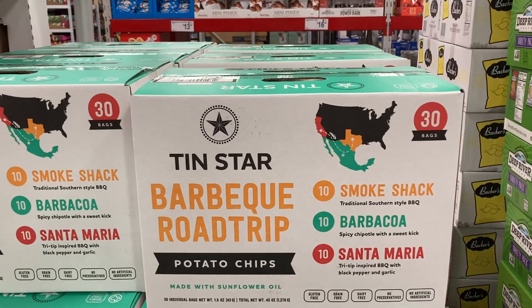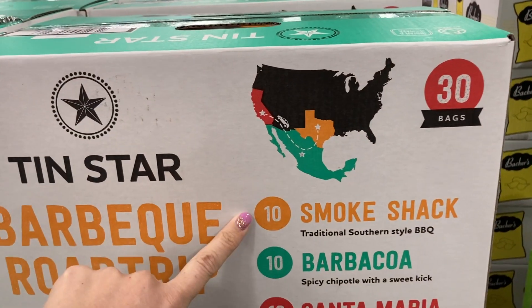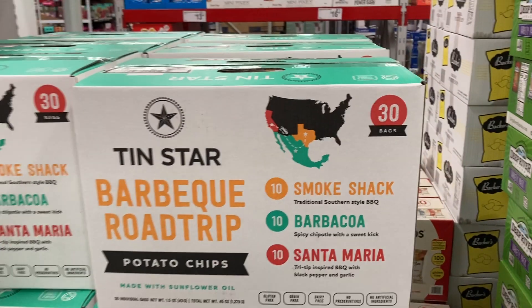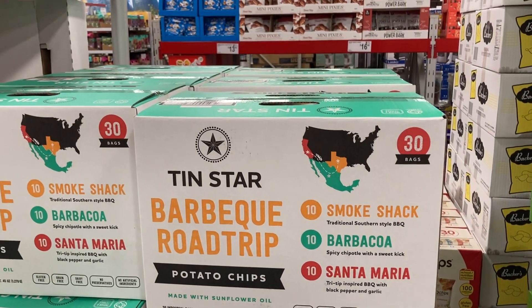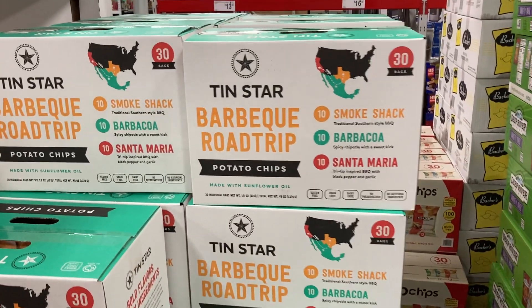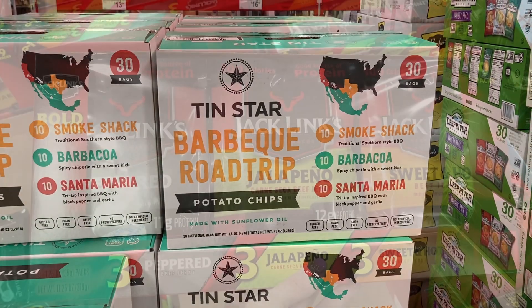Right here they have these different potato chips. You're going to get 10 Smoke Shack, 10 Barbacoa, and 10 Santa Maria — so 30 bags in here. They are gluten-free and $15.68, and it looks like they're made with sunflower oil.